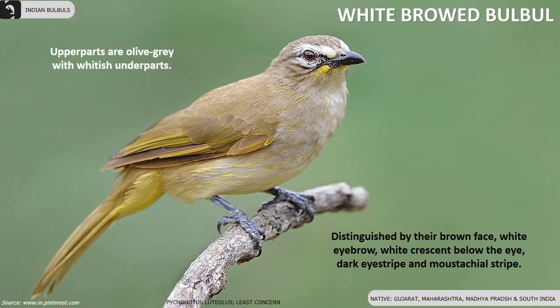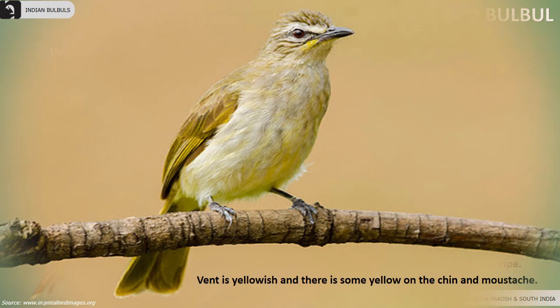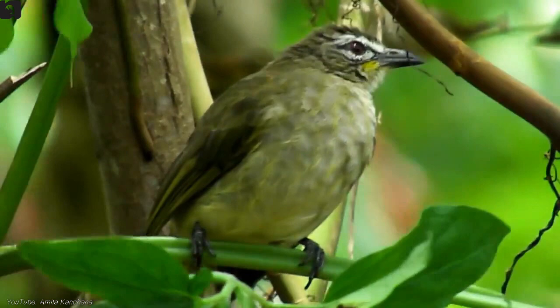White-browed Bulbul is distinguished by the brown face, white eyebrow, white crescent below the eye, dark eye stripe and mustachial stripe. They are found in Gujarat, Maharashtra, Madhya Pradesh and South India. Their upper parts are olive-grey with whitish underparts. The vent is yellowish and there is some yellow on their chin and mustache.